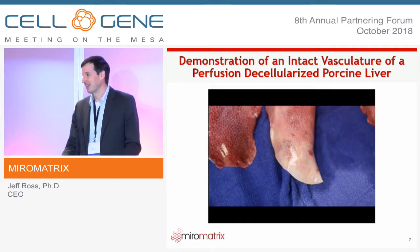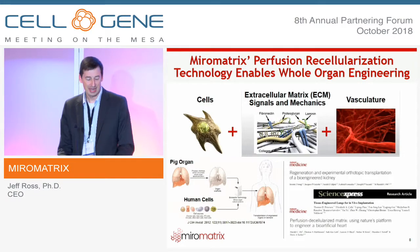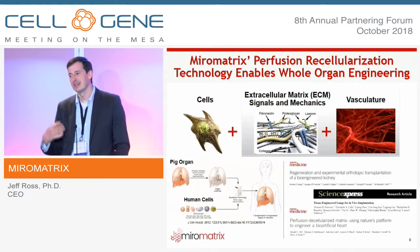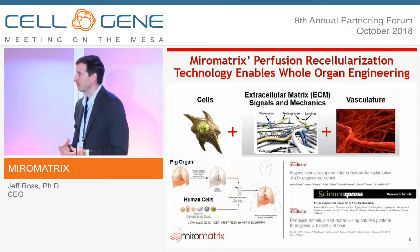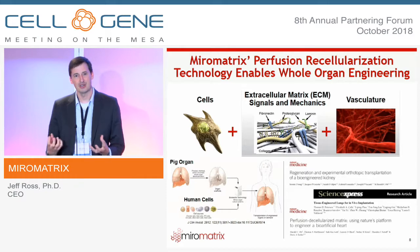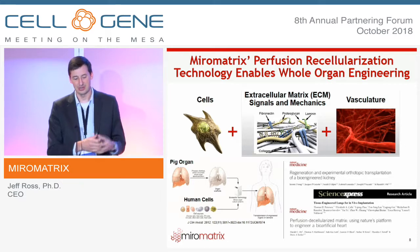To highlight that all the vasculature is still maintained: here is a completely decellularized porcine liver — no cells in it, completely acellular — and we perfuse blood through it in real time. You can see all those vascular conduits and channels down to the capillary bed still intact inside the matrix, not leaking out of the capsule. We've now got that perfect scaffold, solving the extracellular matrix and vasculature components.